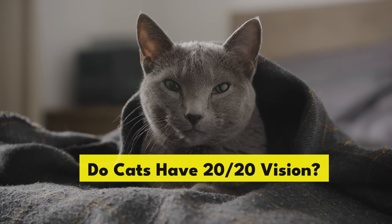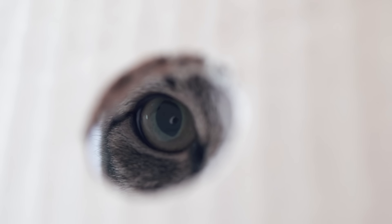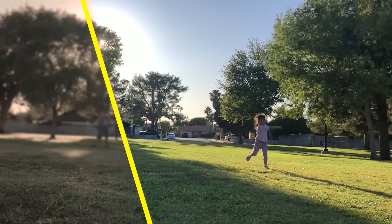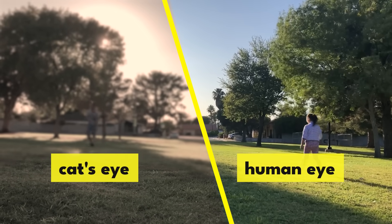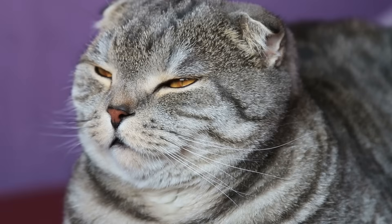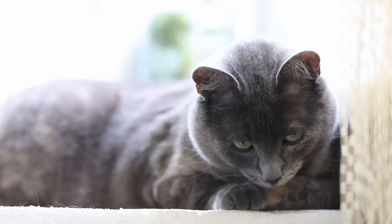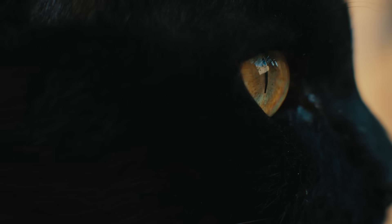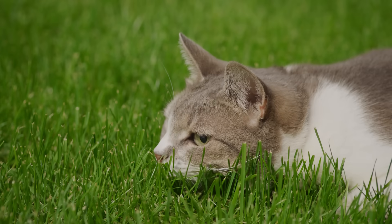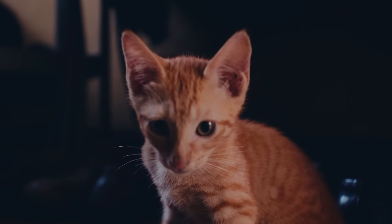Do cats have 20/20 vision? Definitely not. Cats don't have nearly as much distance vision as humans — their vision is generally quantified as being between 20/100 and 20/200. This means that what a human can see well from 100 feet away, a cat will have to be only 20 feet away to see it with the same level of sharpness. Cat eyes don't have the muscles required to change the shape of their lens, so they can't see details in objects that are really close to them either. A cat's vision isn't designed to see sharp details or high-resolution images — it's better adapted to detecting motion, seeing fast-moving objects, and seeing things in low-light conditions.